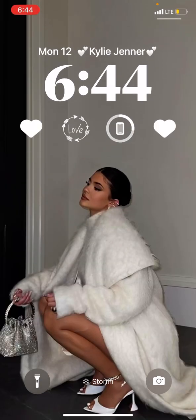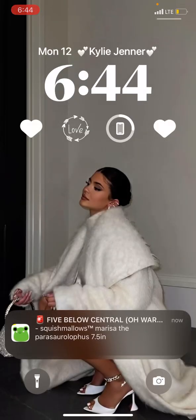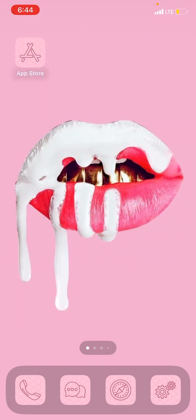And then this is my lock screen — it's also Kylie Jenner. And then my focus thing, it says Stormy on it. So yeah, that's my little screen. Thank you guys for watching this video. Like, comment, subscribe if you liked it. Comment down for more videos. Bye.